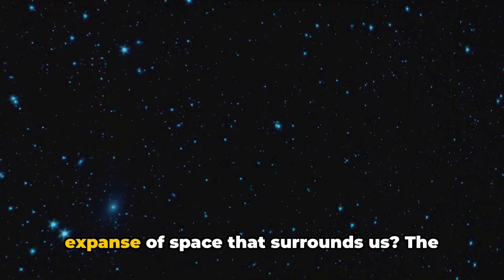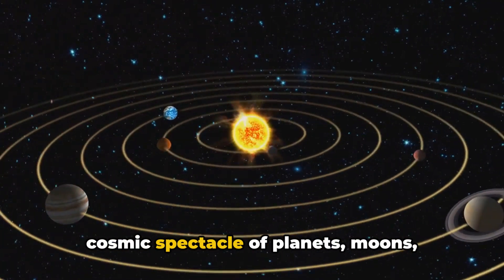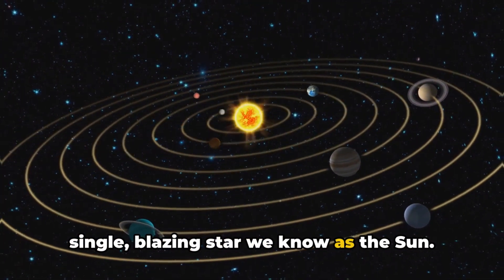Ever wondered what makes up the vast expanse of space that surrounds us? The answer is our magnificent solar system, a cosmic spectacle of planets, moons, asteroids, and comets all orbiting a single blazing star we know as the sun.